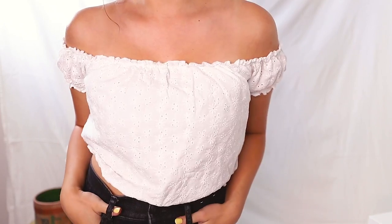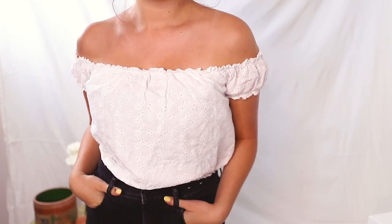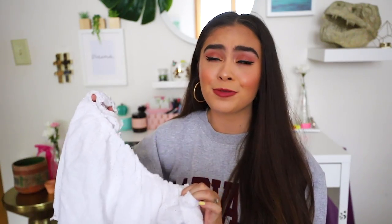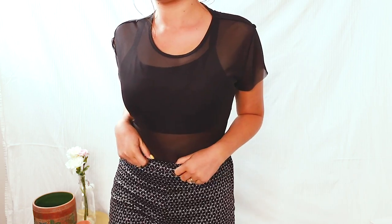The first section of this haul is stuff from Garage. I've seen so much about them lately, so I finally decided to check them out. The first item I got is this cropped, off-the-shoulder, white eyelet blouse. I think this is so gorgeous, so lovely. This top just really makes tan skin pop. It is such a perfect summer blouse.